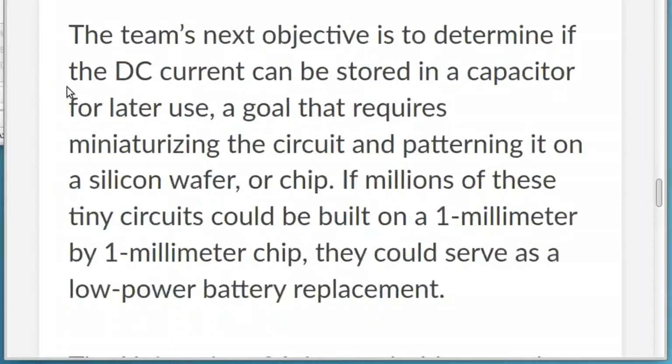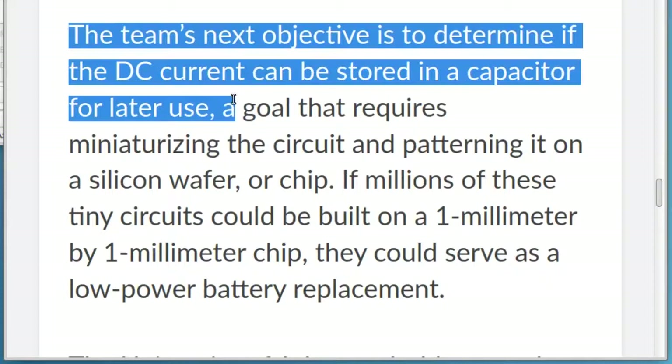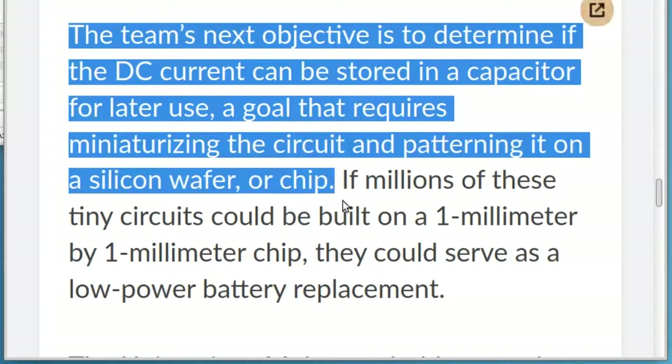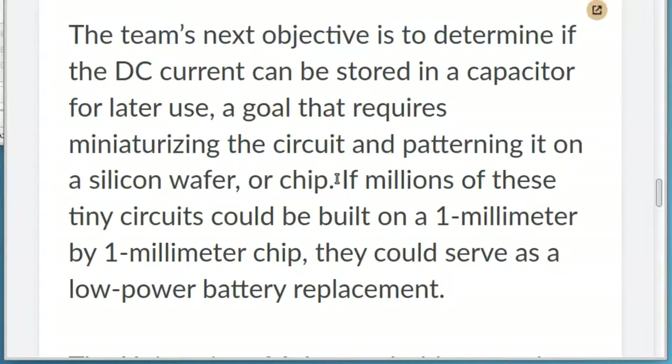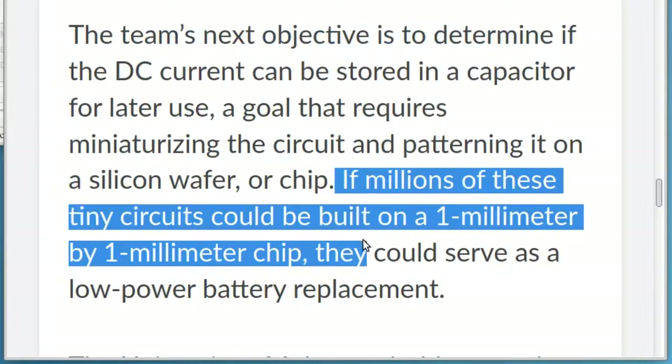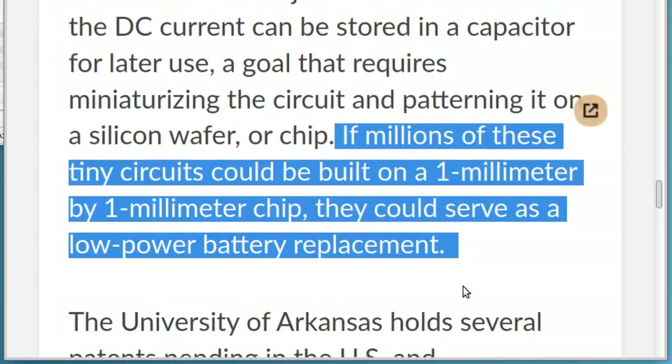The team's next objective is to determine if the DC current can be stored in a capacitor for later use, a goal that requires miniaturizing the circuit and patterning it on a silicon wafer or chip. If millions of these tiny circuits could be built on a 1 mm by 1 mm chip, they could serve as a low power battery replacement.